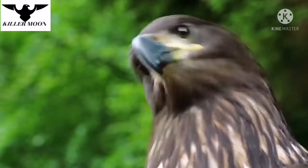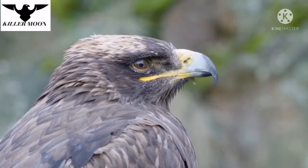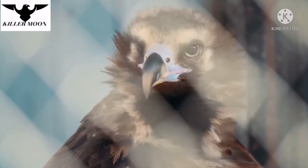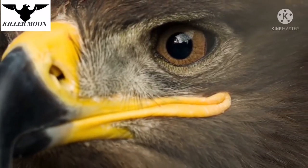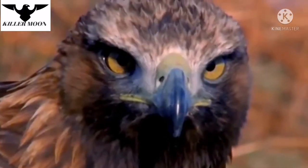The golden eagle, as well as other birds, focuses its vision not only by changing the lens curvature as mammals do, but also by moving the lens with respect to the retina. Moreover, its retina has two zones with maximum image clarity instead of just one, unlike mammals and most other birds. Thanks to these adaptations, the golden eagle can detect objects the size of a hare at a distance of several kilometers.